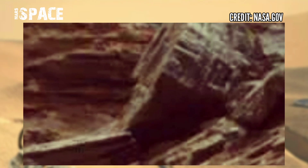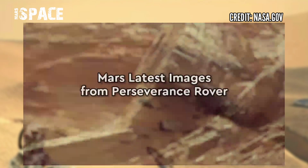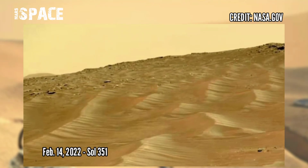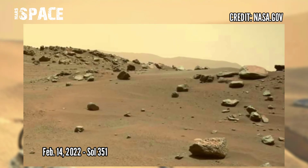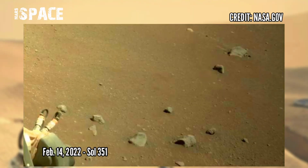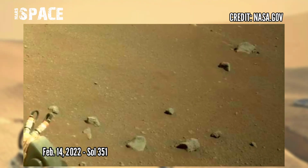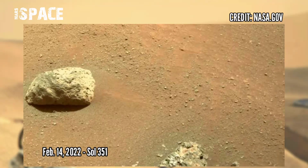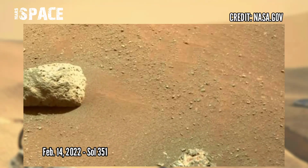Move your fingers and type your thoughts. Photos with color calibration — rock outcropping called Rimplus, back to the Octavia E. Butler landing site — captured on February 14, 2022, Sol 351. If you like this, hit thumbs up and don't forget to share with your friends.